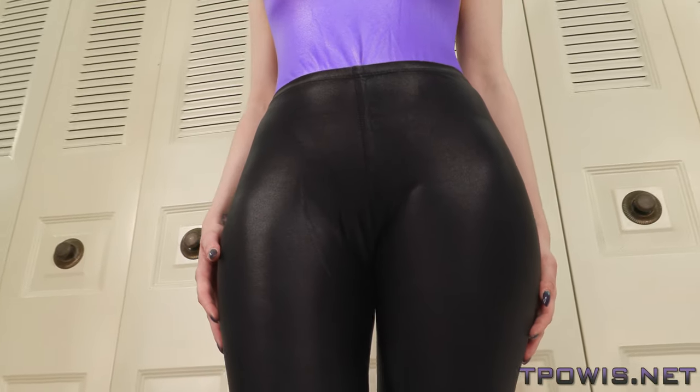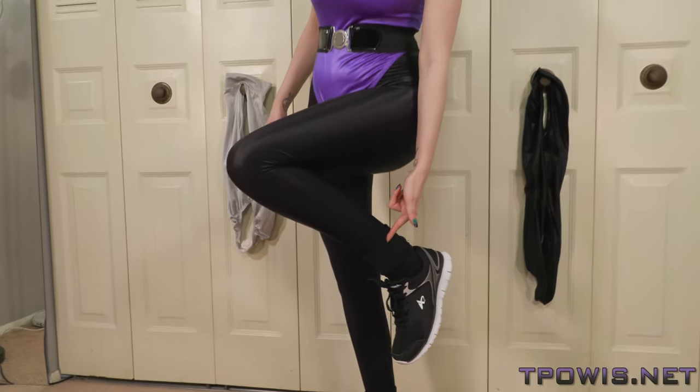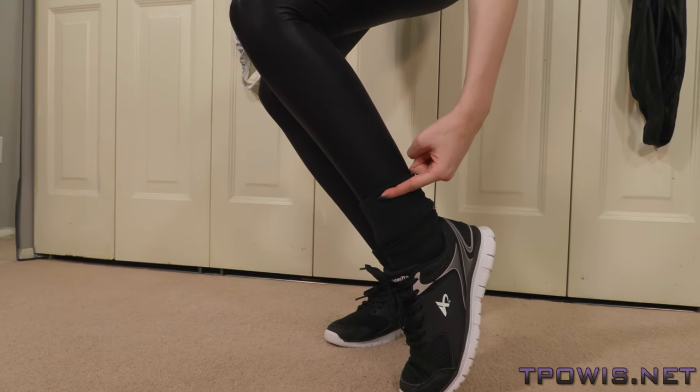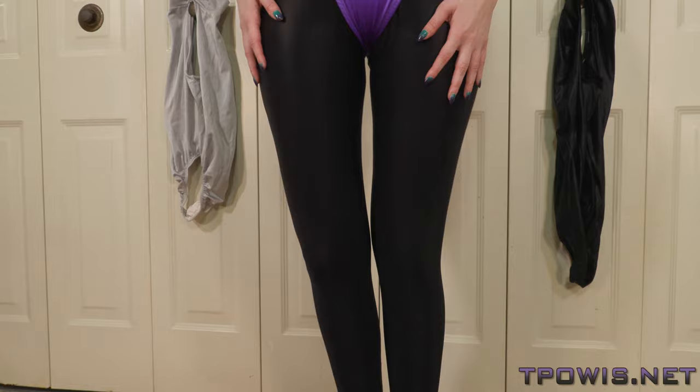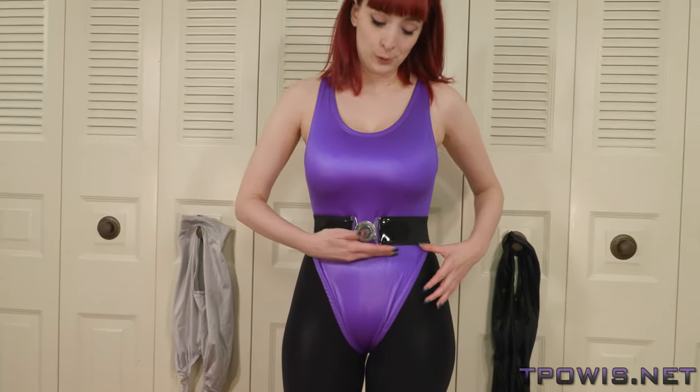These leggings I have underneath are also from Pumpers. They're pretty standard as far as your black shiny leggings go. However, they also have a little bit of a sizing issue — they are slightly short, going up to about here on me. And they're also not quite high waist; they only go to about here, so they're a little bit short in the waist.